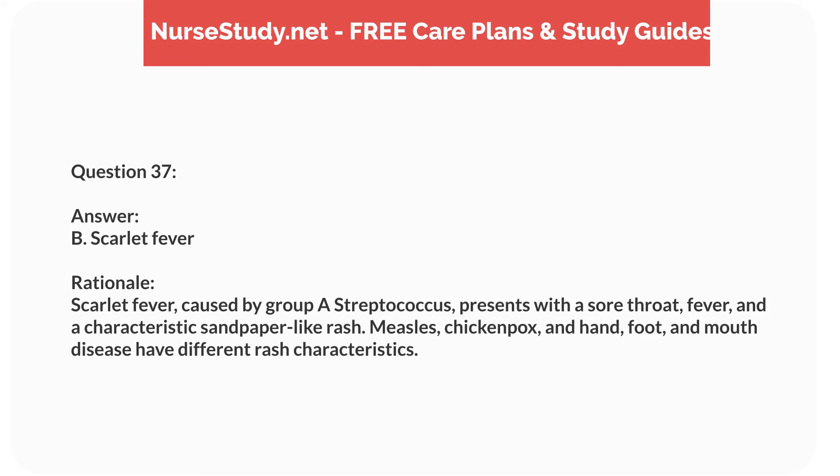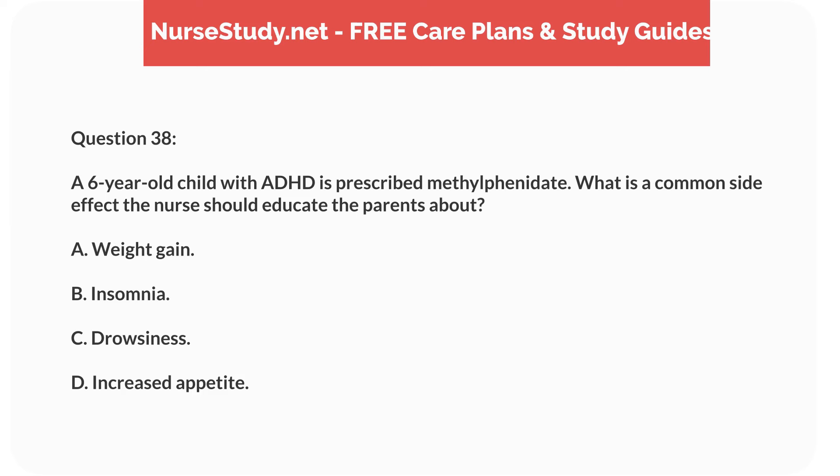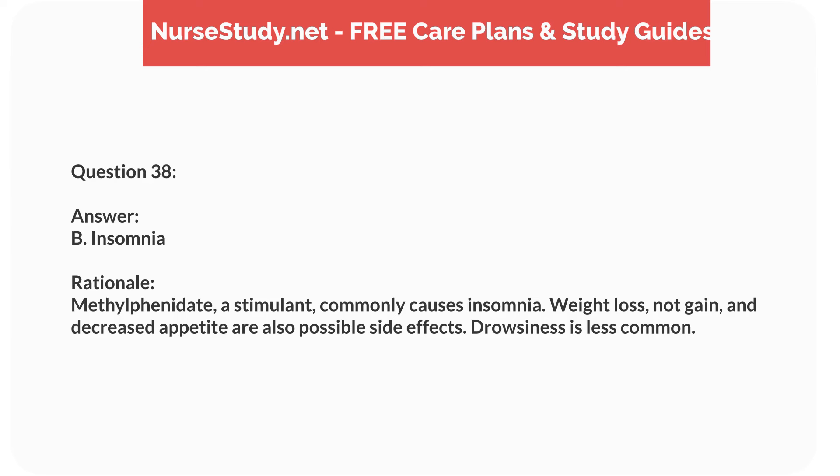Question twenty-one. A 7-year-old child with type 1 diabetes reports headache, dizziness, and sweating. What is the nurse's priority intervention? Answer: B. Check the child's blood glucose level. Rationale: Symptoms suggest hypoglycemia. Checking the blood glucose level is the priority to confirm and then treat appropriately.